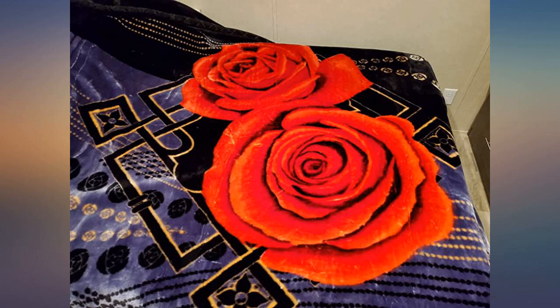Feels so cozy. Bought this beautiful blanket for my son — he loves it. So soft, not heavy at all. Super quality. Recommend to buy it.